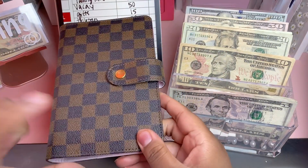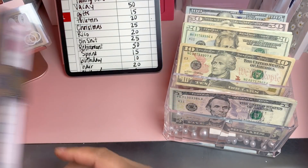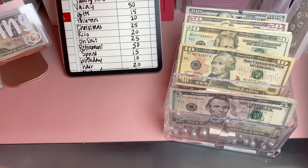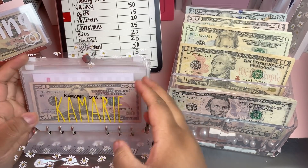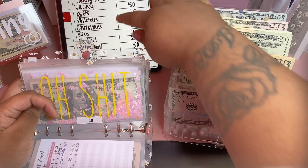These binders are all sold out for those of you who've been asking, but I'm hoping to restock soon. Things just sell out so quickly — I'm so grateful, though I know some of y'all never get to grab anything and I'm sorry about that.